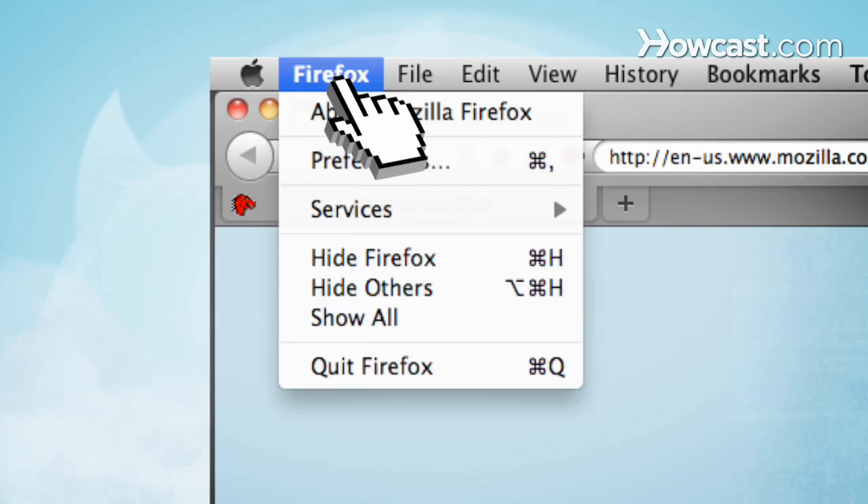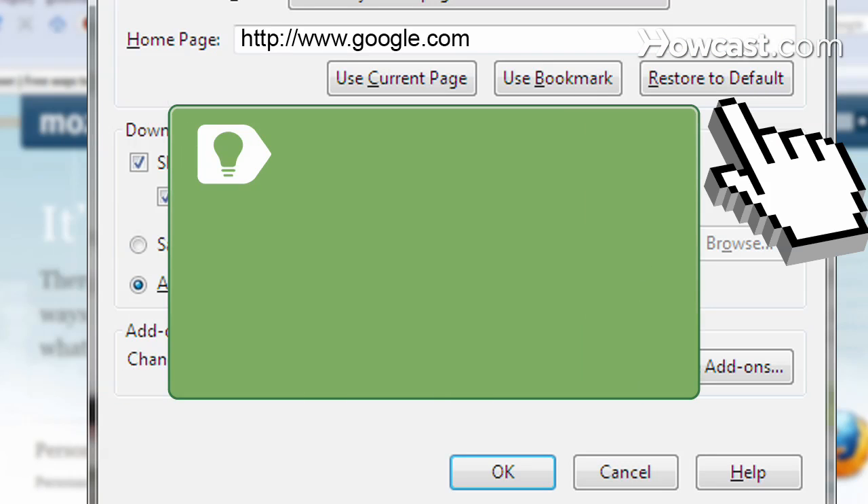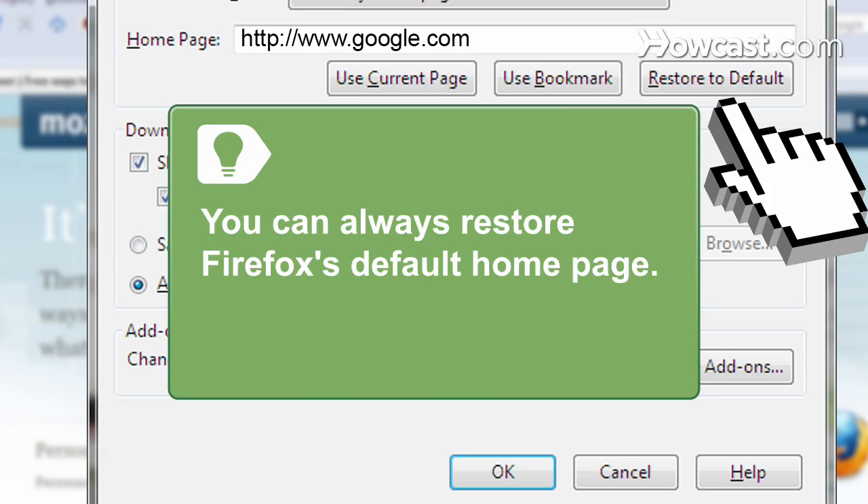On a Mac, click Preferences under the Firefox menu. You can always restore Firefox's default home page.